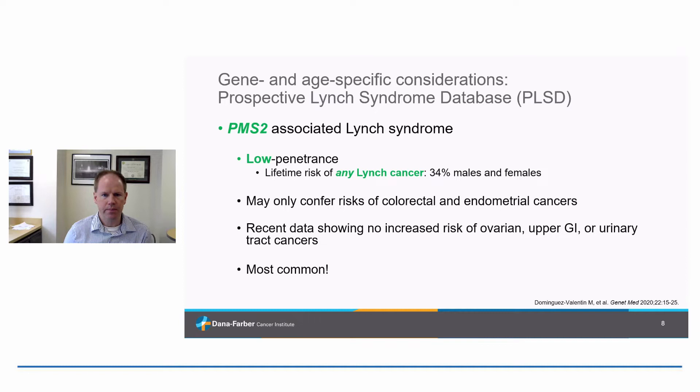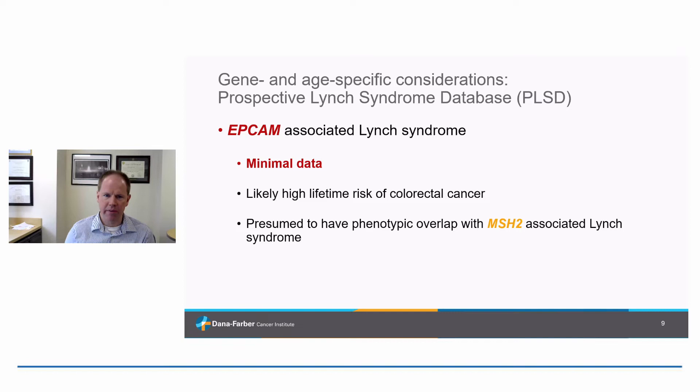EPCAM is where we still have pretty minimal data — this really is the rarest form of Lynch syndrome. We know there are high lifetime risks of colorectal cancer. Germline alterations in EPCAM tend to work by essentially silencing function of the MSH2 gene, and so we assume this overlaps with MSH2-related Lynch syndrome, but we haven't actually proven that yet.